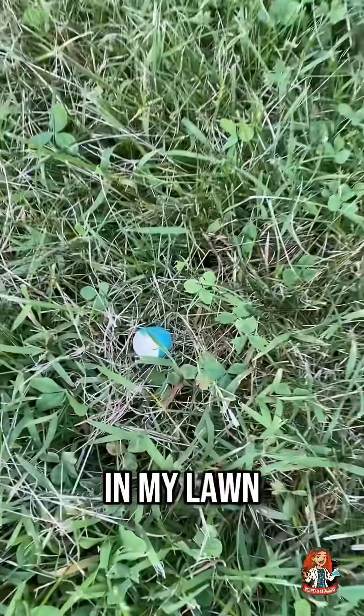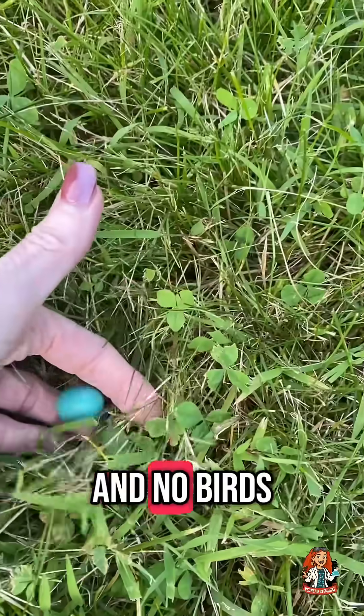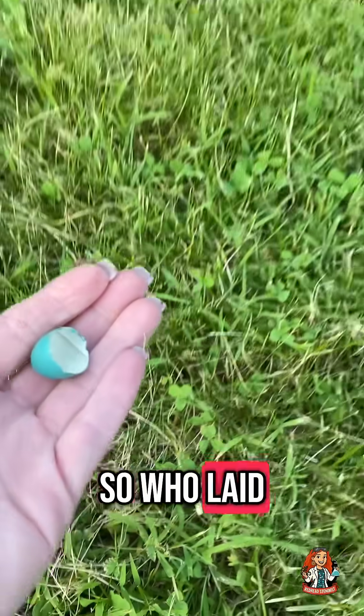There is a broken blue egg shell in my lawn and no birds in sight. So who laid it and ghosted?